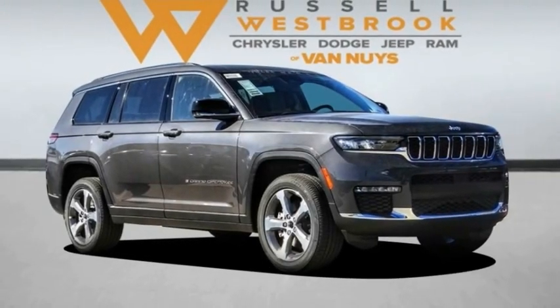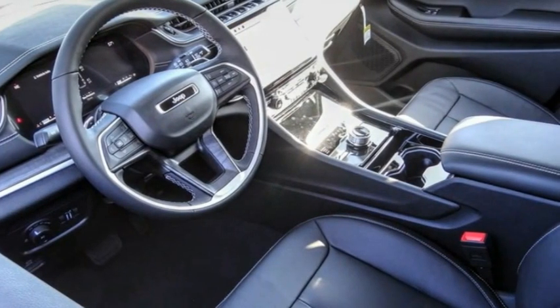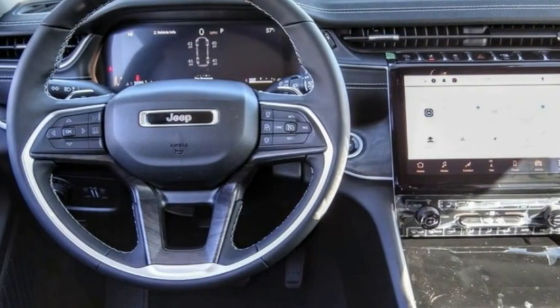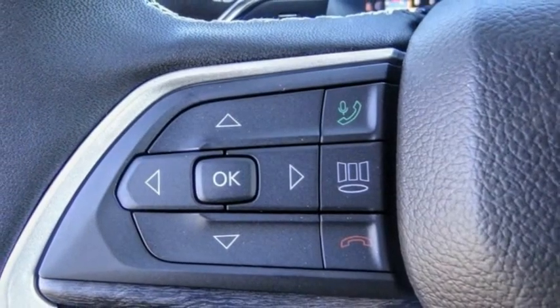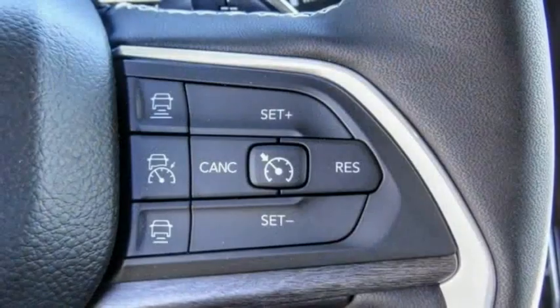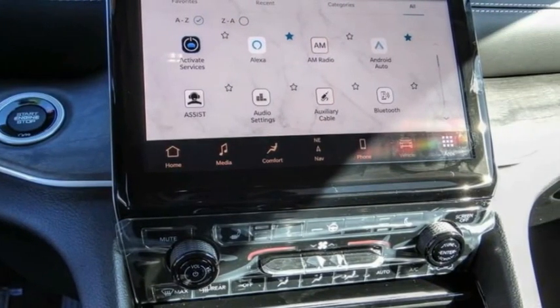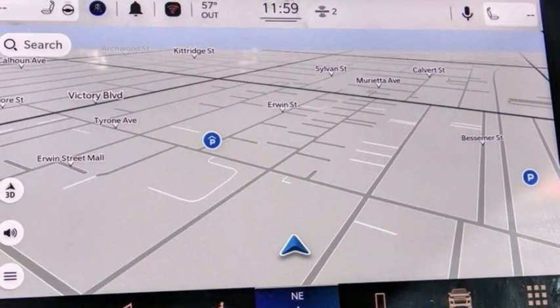Stop by and take a look at the 2023 Grand Cherokee. The Jeep Grand Cherokee offers superior off-road capability comparable to that of the upscale Land Rover LR3. This makes the Grand Cherokee a fine choice for families who venture off-road or vacation in the mountains or other remote areas.